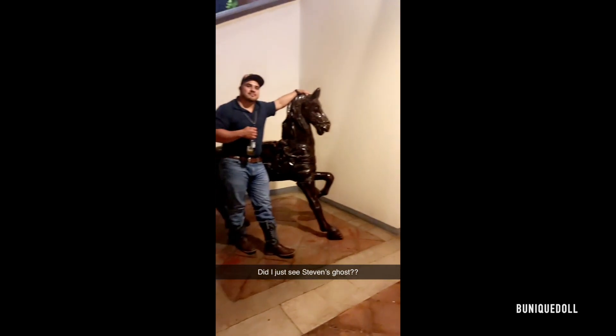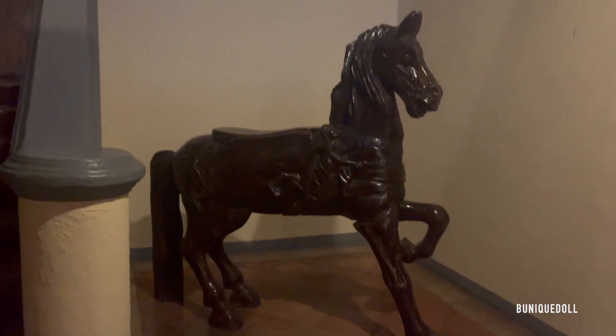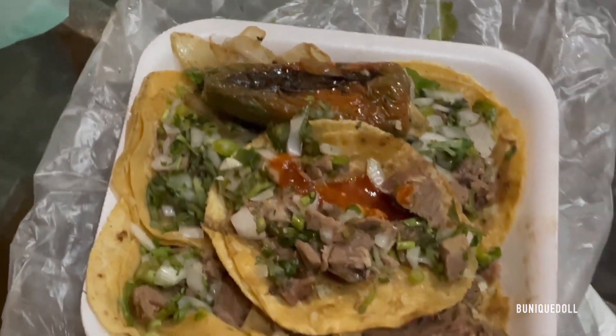Then finally at midnight, Steven landed in Aguas Calientes. He took a taxi from the airport to the hotel and then of course we had to order some tacos, because it's a must if you're in Mexico. We then went ahead and explored the hotel a little bit more — he hadn't seen it, so I was showing him around. This was also his first time in Aguas Calientes.